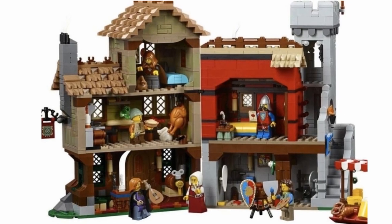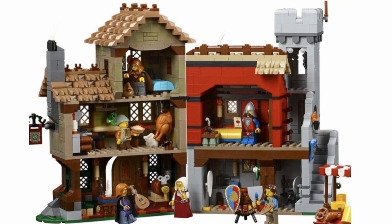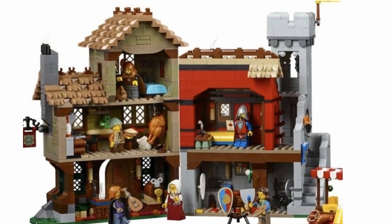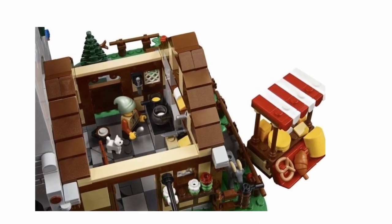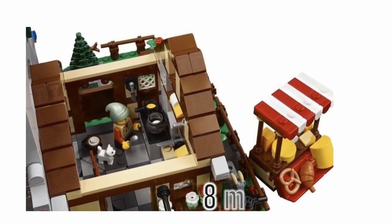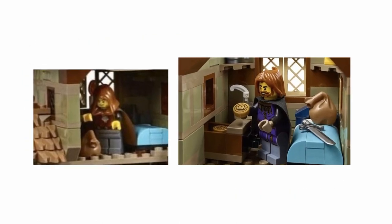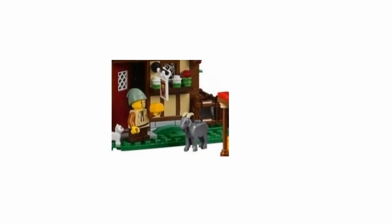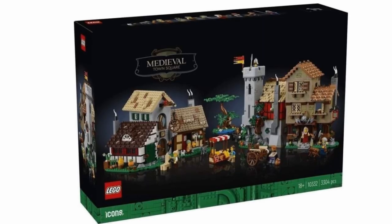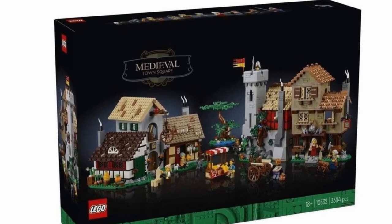Interestingly, the buildings can be presented in an open or closed form, similar to the 10305 Castle. In addition to the buildings we also get a wooden cart, a footstand, a tree, and eight minifigures including a new wolf torso and a scribe minifigure. Additionally, we will get a new dark grey ghost whose mold returned in the 25th minifigures series, a cat, and various colorful birds.